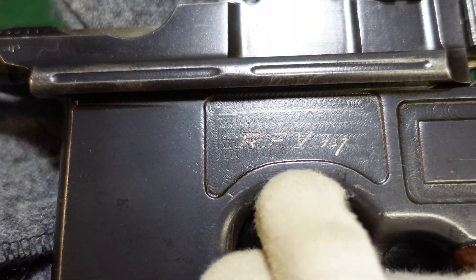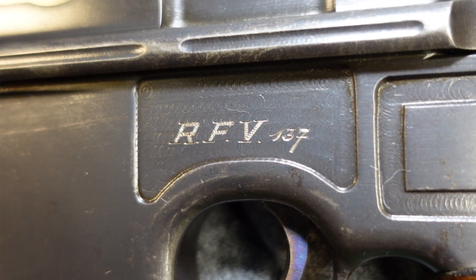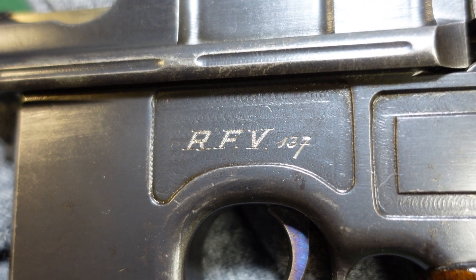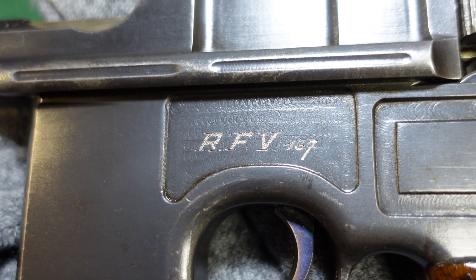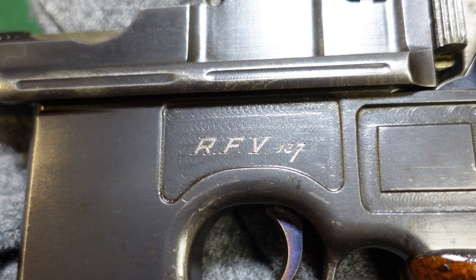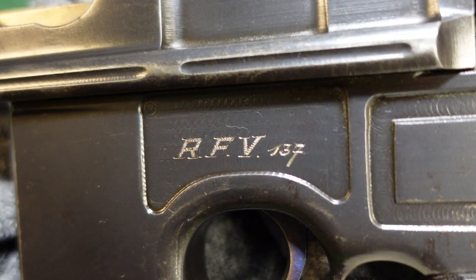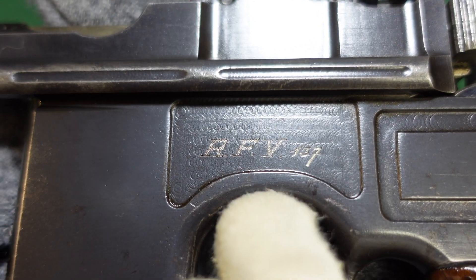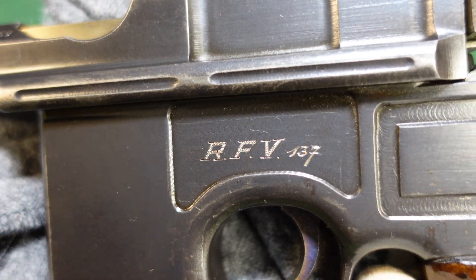This one's interesting because it's got an RFV on it. That is the German Reichsfinance Ministry, who were the tax collection, border patrol, border guards, and customs. This was an official governmental agency from the Weimar Republic and into possibly even the early Nazi period. So this gun could have been issued any time in the Weimar or early Nazi era, and probably came after World War I when the gun was surplused out to other departments.